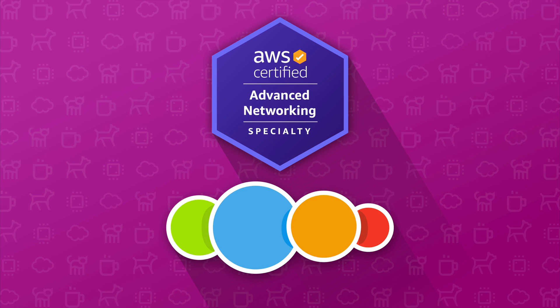Hello, I'm Adrian, and thanks for checking out my AWS Advanced Networking Specialty course.